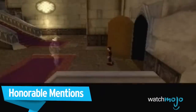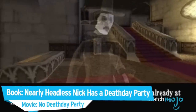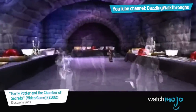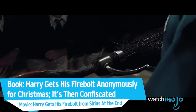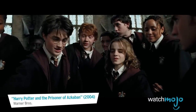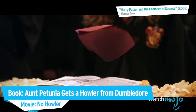Before we unveil our number one pick, here are some honorable mentions — including Nearly Headless Nick's death day party, Harry receiving his Firebolt broomstick, and the Weasleys' flying car.